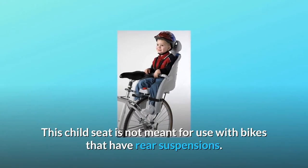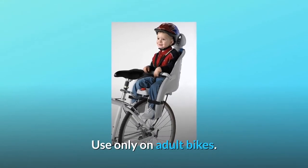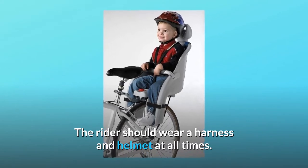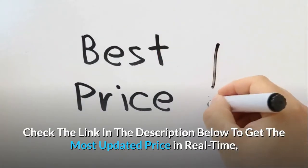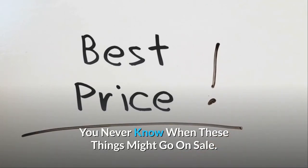This child seat is not meant for use with bikes that have rear suspensions. Use only on adult bikes. The rider should wear a harness and helmet at all times. Check the link in the description below to get the most updated price in real-time — you never know when these things might go on sale.